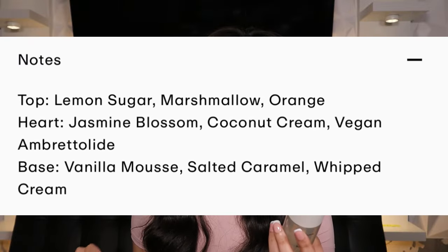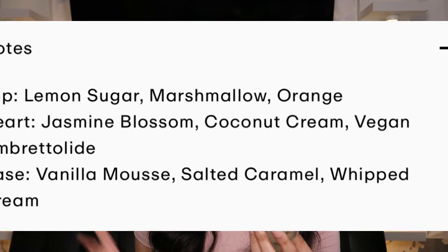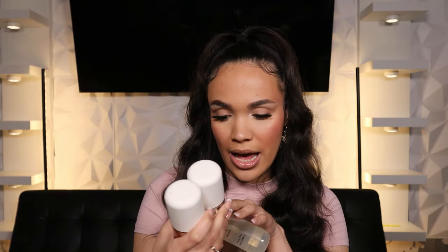Let's jump into the notes. The top notes are lemon sugar, marshmallow, and orange. The heart is jasmine blossom, coconut cream, and vegetal brédalide. The base is vanilla mousse, salted caramel, and whipped cream. All three of the new Fleur scents have caramel — Caramel Skin has two types of caramel, Coconut Skin has caramel gelato, and this one has salted caramel. Fleur has really been leaning into caramel recently.